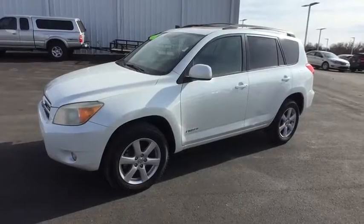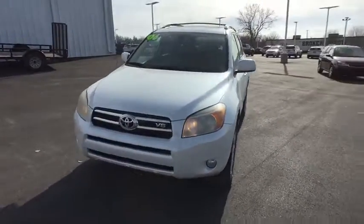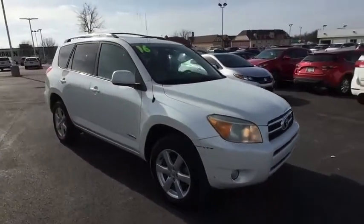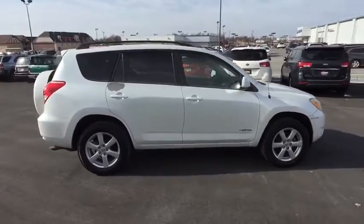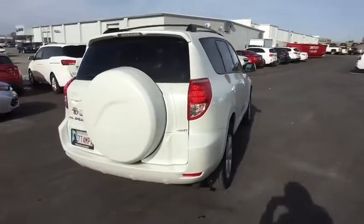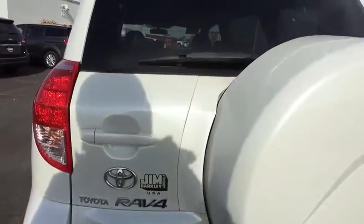The 2006 Toyota RAV4. The RAV4 is one of the most fuel-efficient SUVs in its class. Versatile and efficient, RAV4 mixes the comfort and drivability of a sedan with the benefits of an SUV. This highly evolved, well-packaged crossover SUV lets you have it all. This vehicle has less than 130,000 miles.